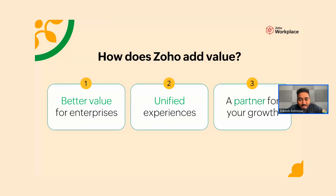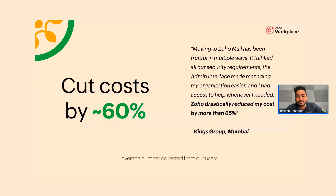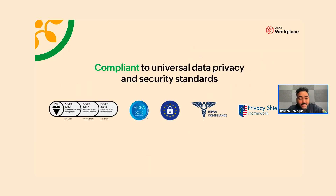Let me explain in three quick points. First: better value for larger enterprises. A lot of you are running or representing a larger enterprise, and our customers have told us Zoho is a better value for larger implementations. It cuts almost 60% of your average billing costs. That's an average taken from surveys of users who've moved from Google Workspace and Microsoft 365 — the ballpark figure is around 50 to 65%.